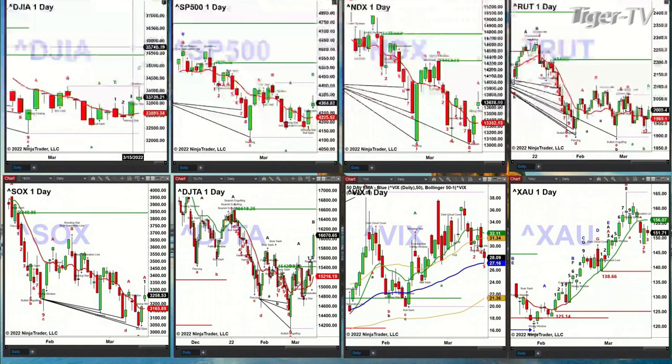The Dow Transports look like they want to make a run all the way up to 16,618. That's a TD9 count breakdown level. It's in an A-to-B equals C-to-D pattern to the upside. I don't know if it's confirmed from a volume standpoint, but it's got an A-to-B equals C-to-D to the upside.